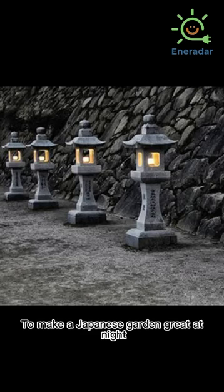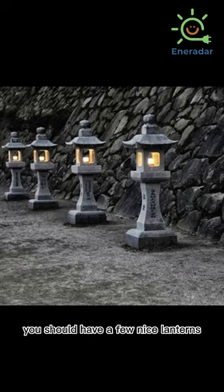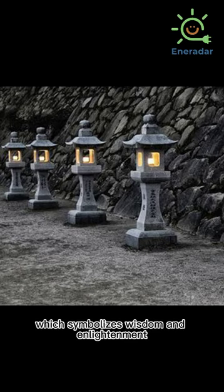To make a Japanese garden great at night, you should have a few nice lanterns, which symbolize wisdom and enlightenment.